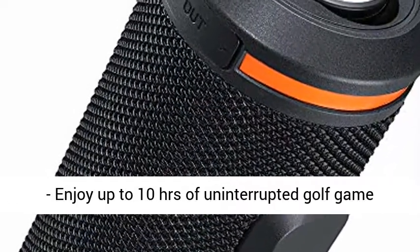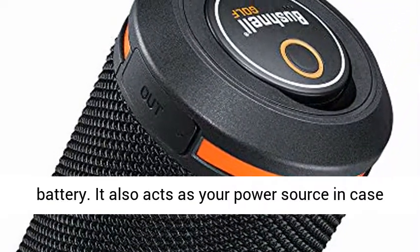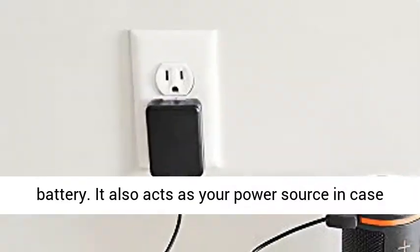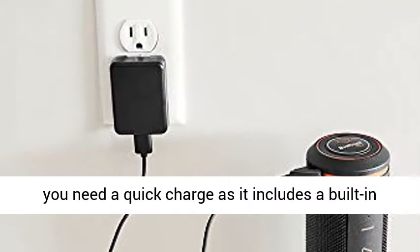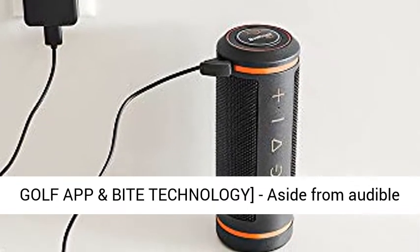Enjoy up to 10 hours of uninterrupted golf — usually two rounds — with its rechargeable battery. It also acts as your power source in case you need a quick charge, as it includes a built-in USB port for charging other devices.